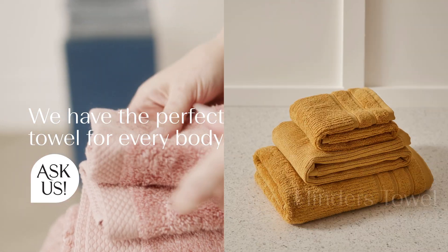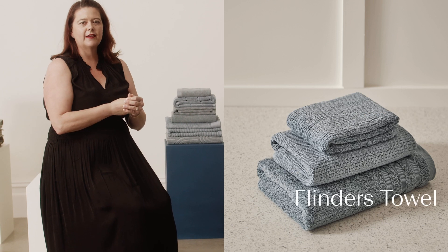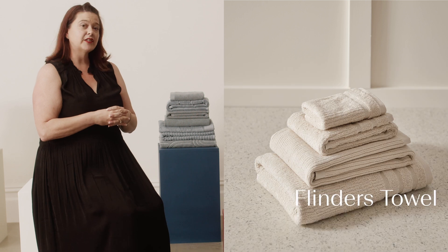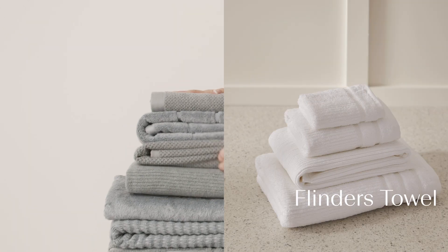First of all we have our best seller, the Egyptian cotton blend Flinders towel range. This is a 650 GSM thick towel that has great absorbency and is perfect for everyday use.